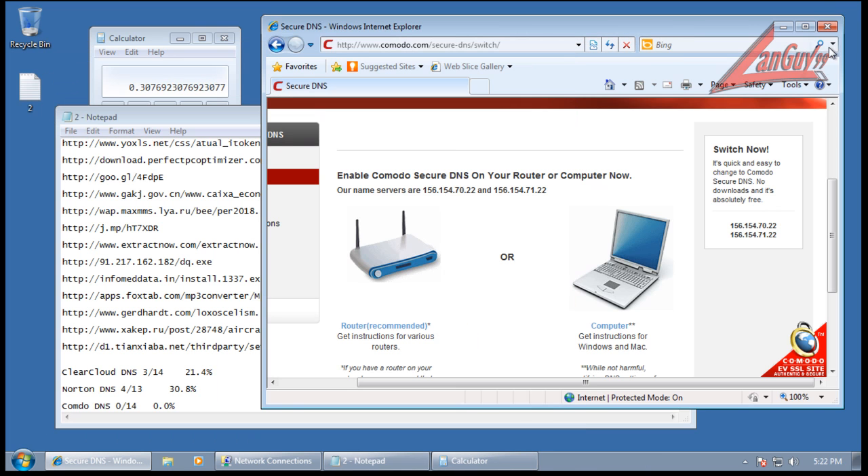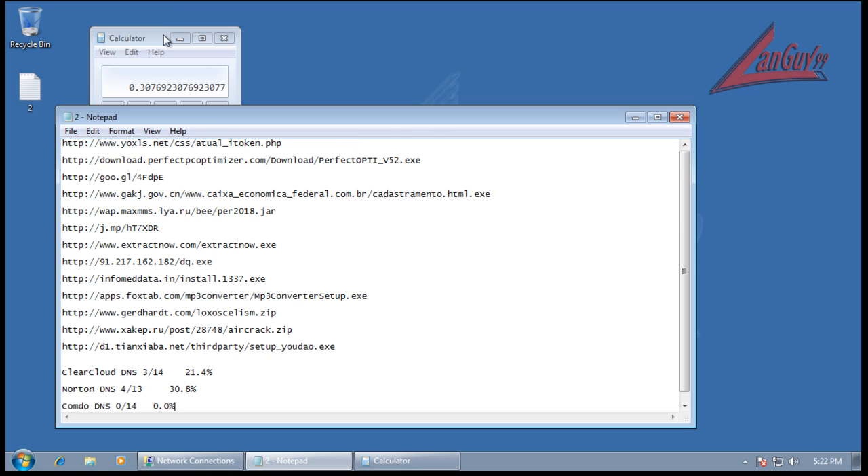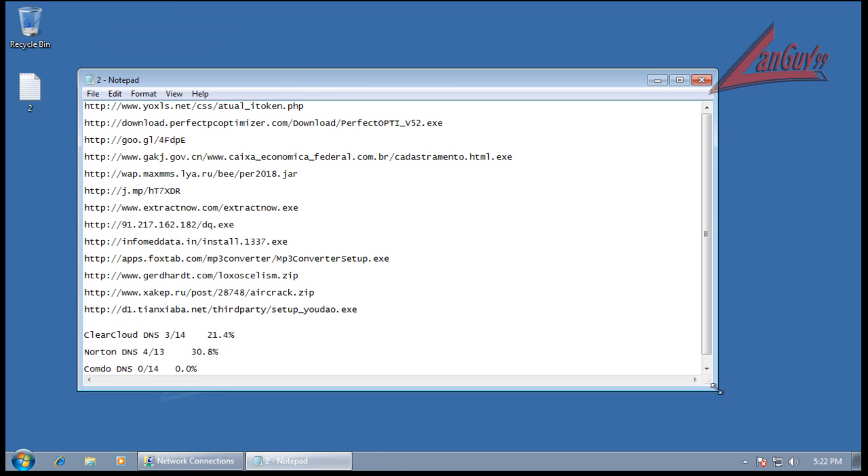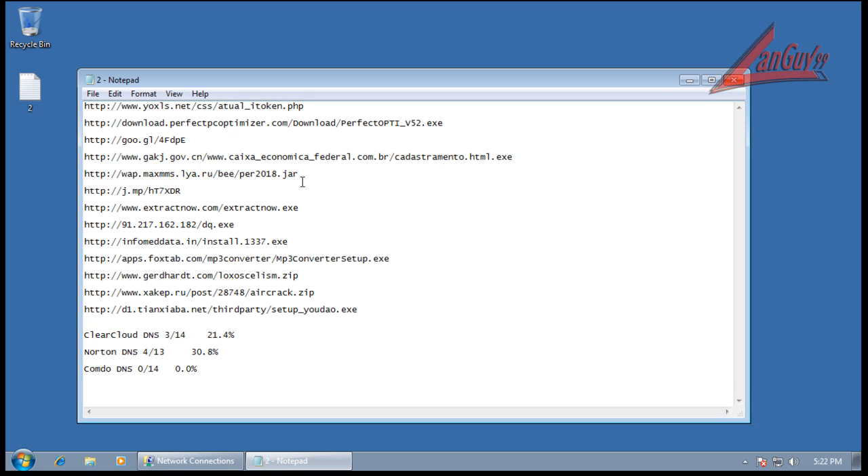So there you go - that's my quick DNS security update. You can see where everybody stands. These malware links are real and new, so they're tough for DNS services to find and block. As you can see, the best detection rate was 30% from Norton. I hope you enjoyed that. Take care and have a good afternoon.